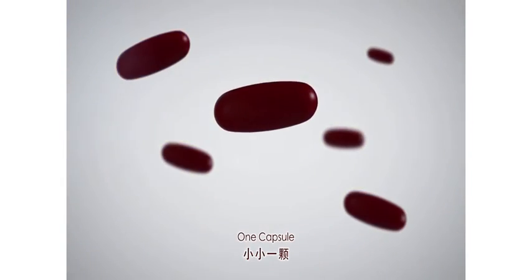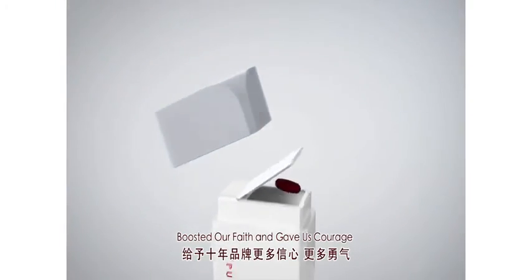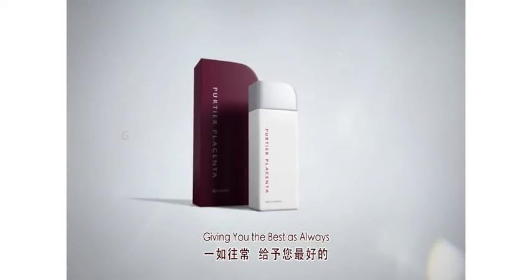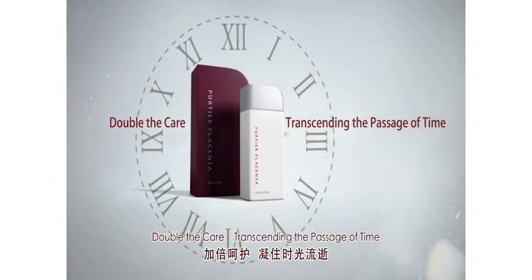One capsule. Defining a new era. Your trust boosted our faith and gave us courage. Giving you the best as always. Double the care. Transcending the passage of time.